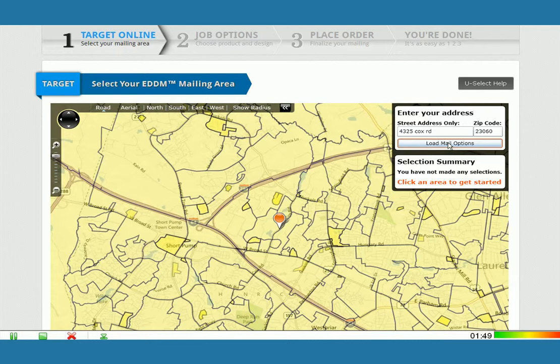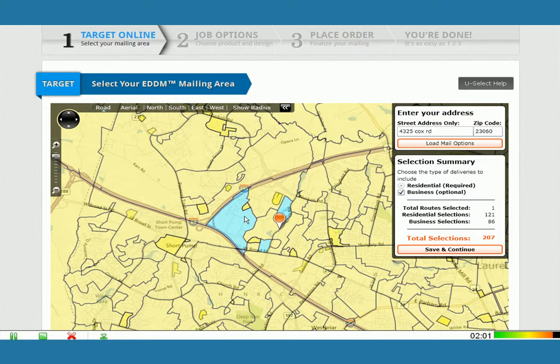A carrier route is basically, in a lot of ways, similar to neighborhoods. So by mousing over any of these routes, it will tell you how many residential, apartment, and business deliveries are available. If you want to add a route to your mailing list, you simply click on it. Notice on the right-hand side, your total selections updates automatically as you add additional carrier routes. If you wish to remove a route, you simply click on it again, and then it will adjust your total.